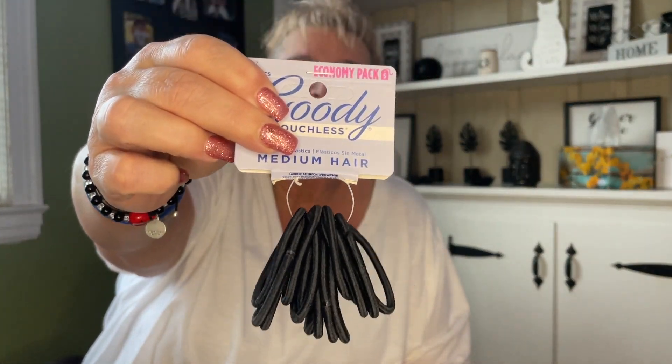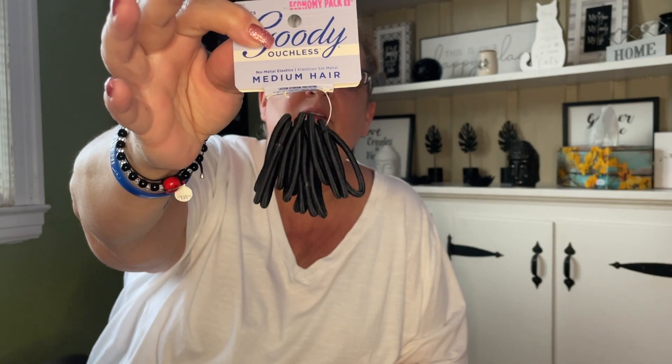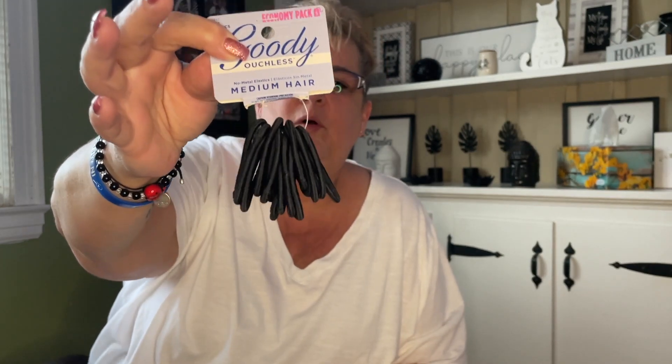I needed some hair ties and I like the brand Goodie. These are Goodie Ouchless — medium hair, 15-piece economy pack. I believe these are three dollars at Walmart, so dollar twenty-five is a good price.